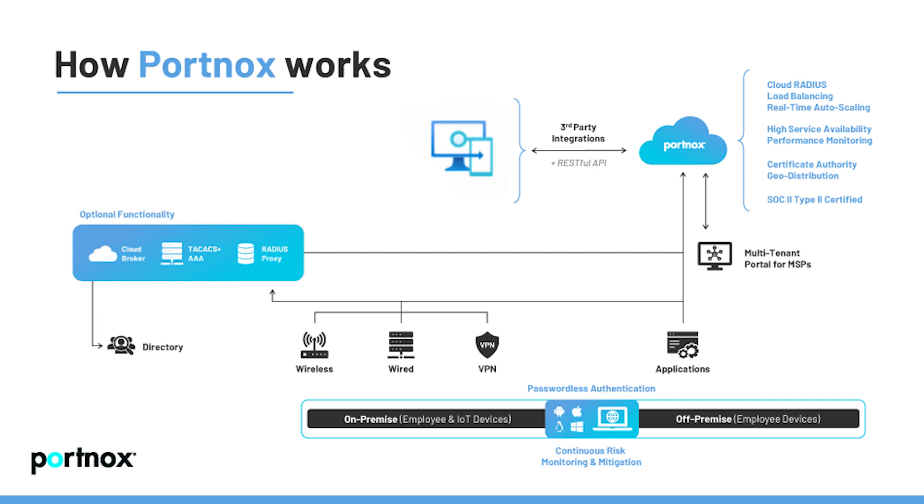With Port Knox's risk policy engine, multiple risk policies can be established, including compliance with Intune standards. Intune offers an array of security options from enforcing minimum operating system versions, to banning rooted or jailbroken phones, and integrating with threat management systems to block specific threats. Port Knox and Intune can also work together to deploy certificates to all your devices, eliminating the need for passwords and bringing your security to the next level.